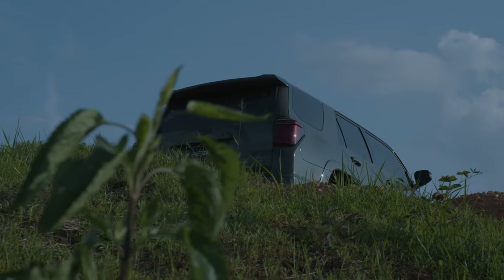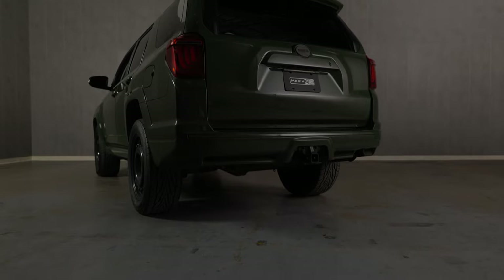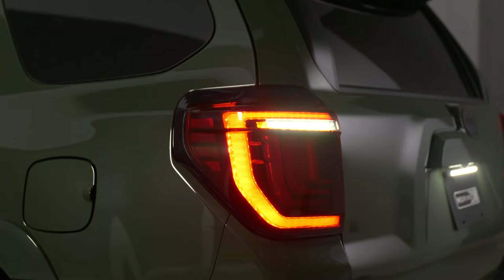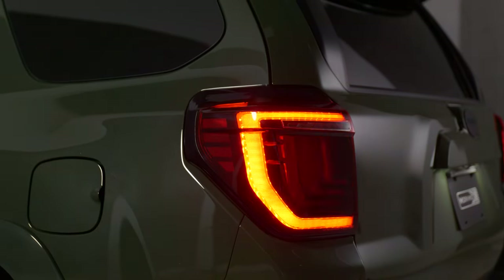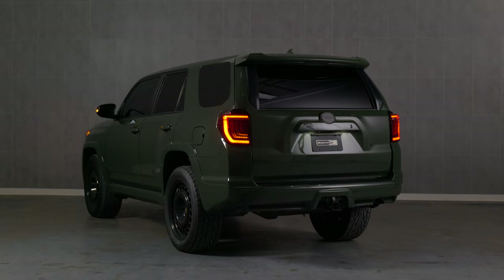Introducing the 10-23 4Runner XB LED Tail Lights. They are a category killer, making other tail lights for the 5th generation 4Runner no longer relevant. Brake light, reverse light, and amber LED turn signals, thanks to modern TIR and reflector-based LED optics. And there is no compromise.